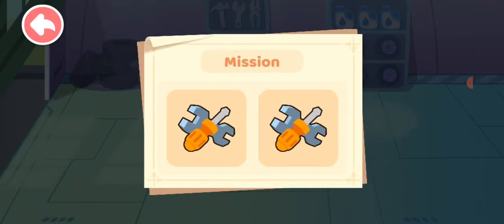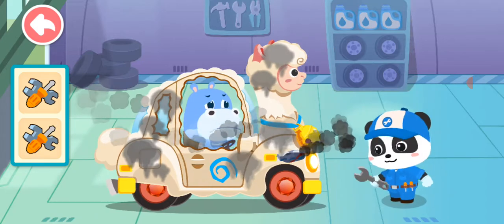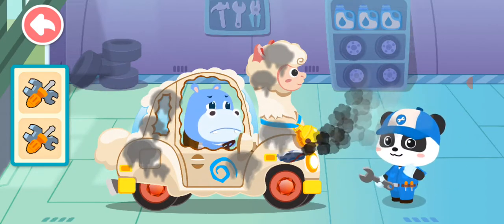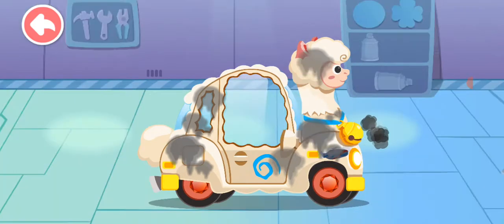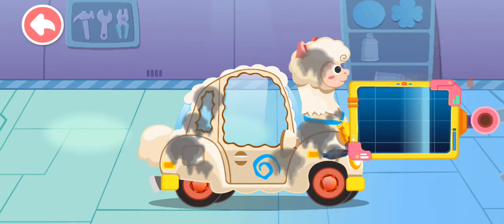Two cars need to be fixed today. My car is broken. Can you help? Don't worry. Let me have a look. First, let's see what's going wrong. Drag the machine to check it out.